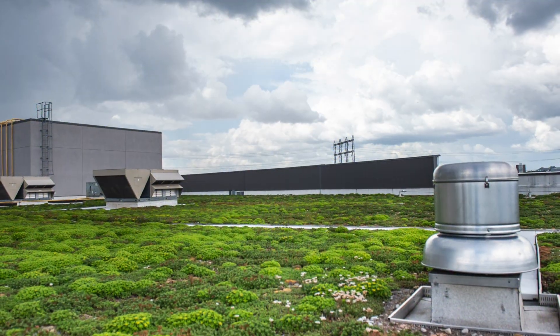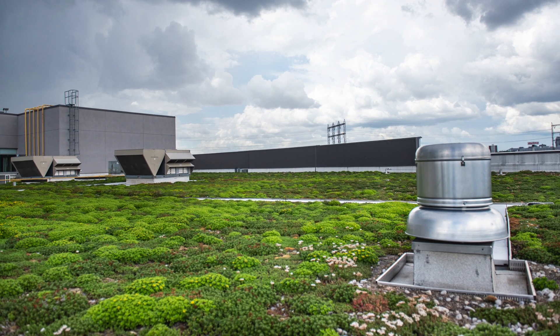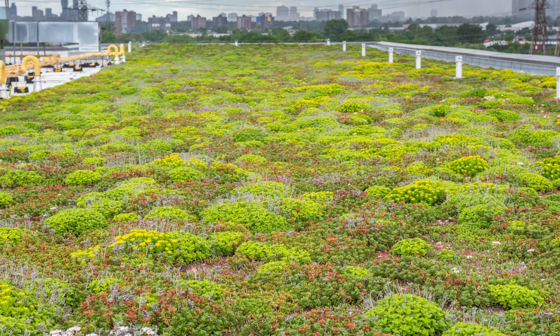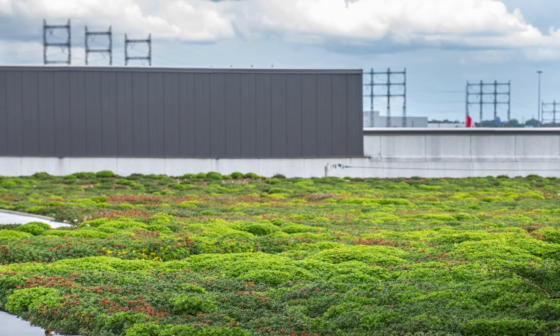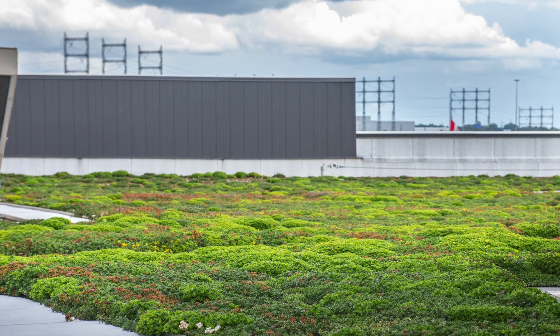The green roof was designed as part of the stormwater management program for the Sherway Gardens expansion, and underground storage cisterns in the parking field were initially required to control stormwater quantity as an additional element. But the size and storage volume capacity of the green roof offered an opportunity for these to be reduced in size from the original requirement.